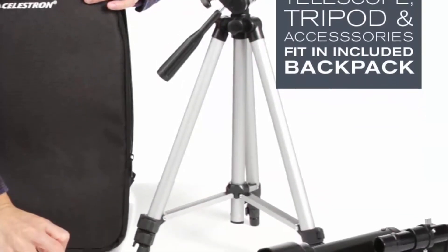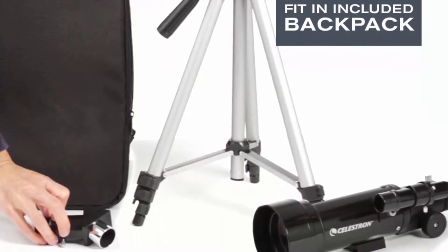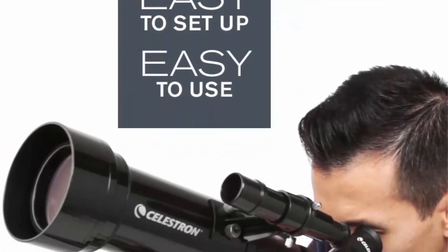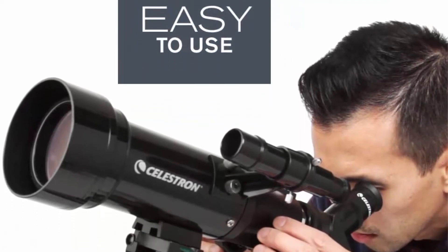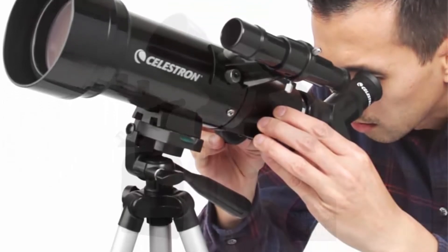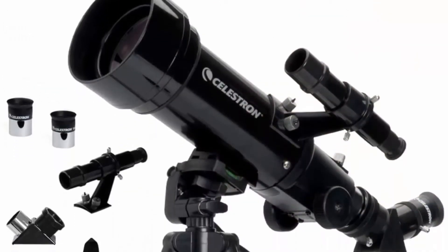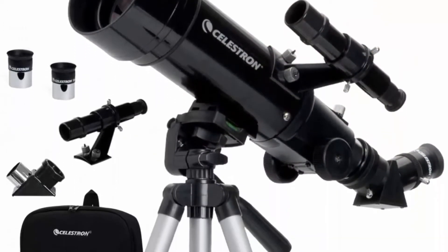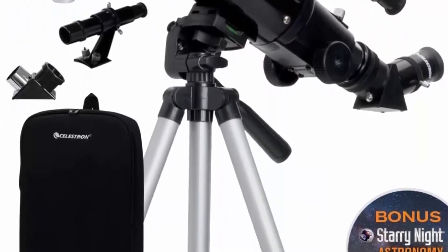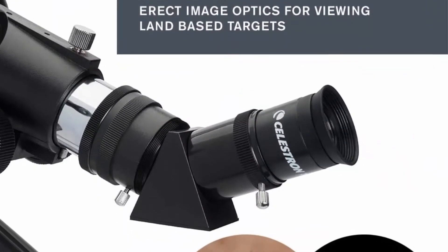Powerful eyepieces for up-close viewing: this telescope for astronomy beginners is equipped with two high-quality eyepieces — 20mm and 10mm — that provide low and high power views of celestial objects at night and terrestrial objects during the day. The large 70mm objective lens provides enhanced, brighter views compared to the 50mm model while adding very little additional weight.